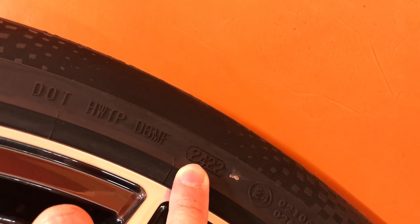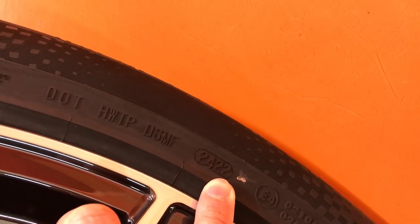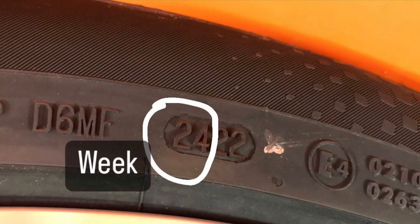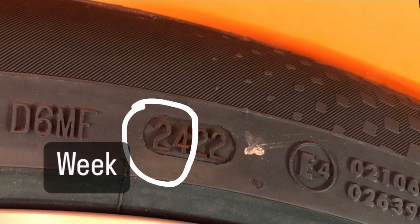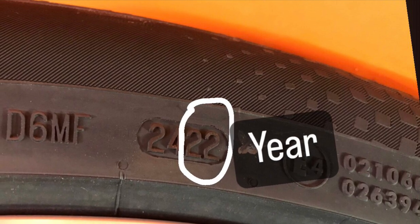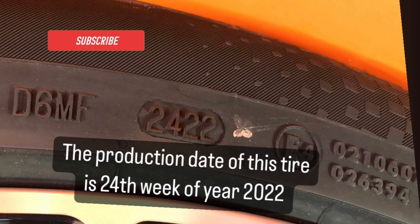The first two digits are the week and the second two digits are the year. So this means it is the 24th week of the year 2022 — so that's the production date of this tire. It's very easy.